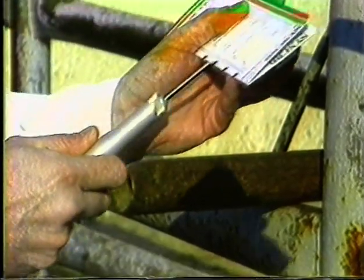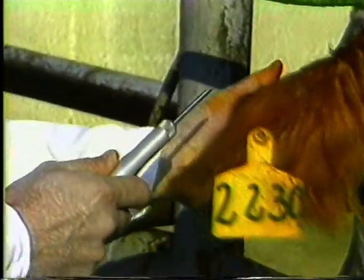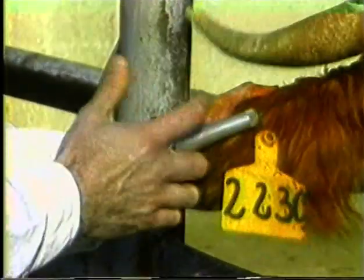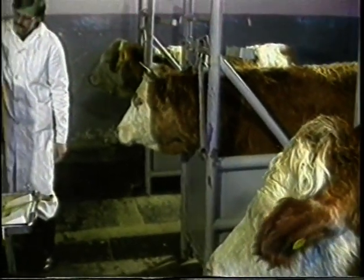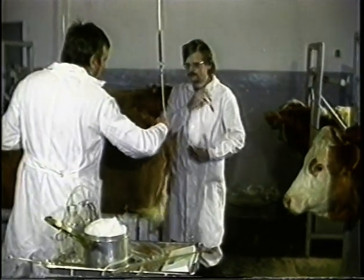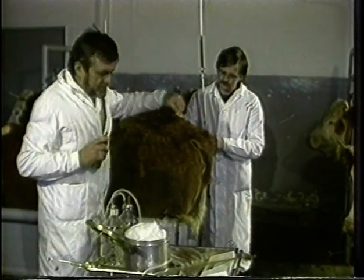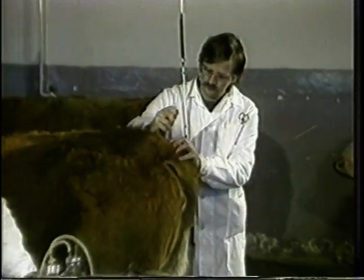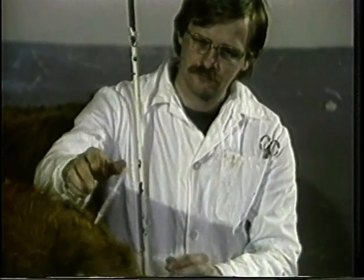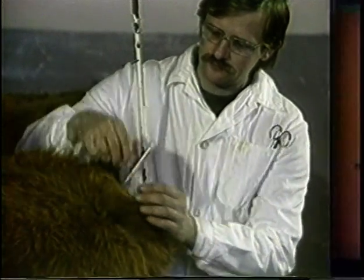A kiválasztott üszőket szinkronizáljuk, majd szuperovuláltatjuk.